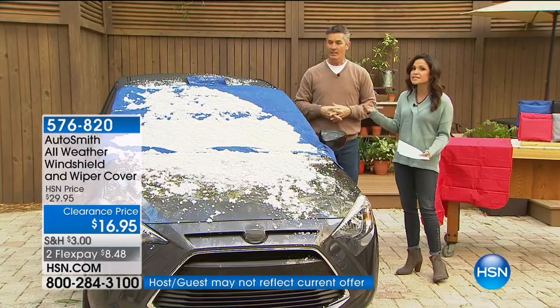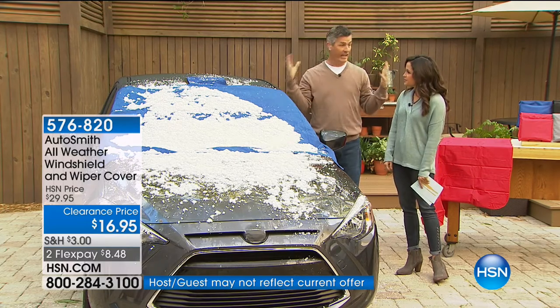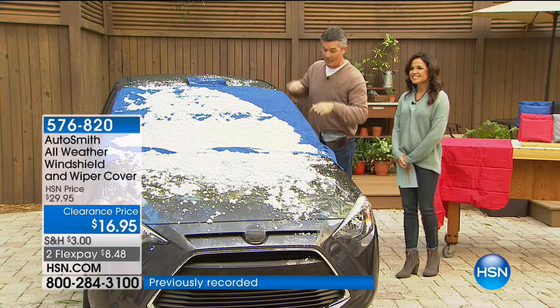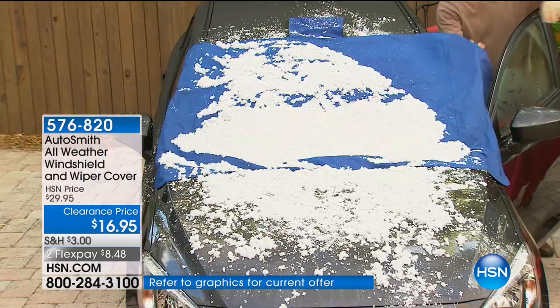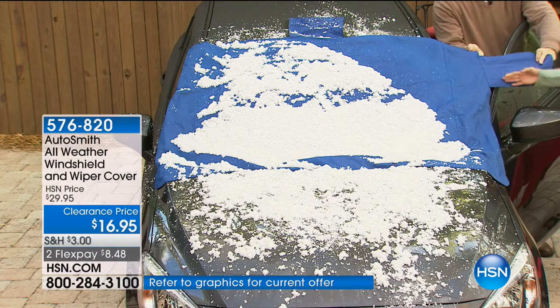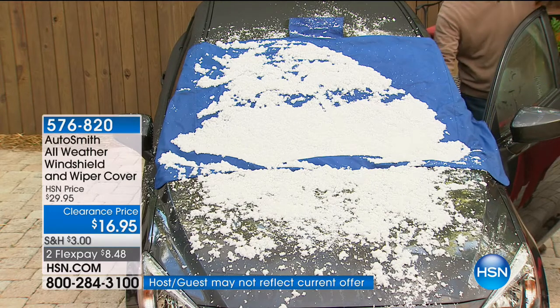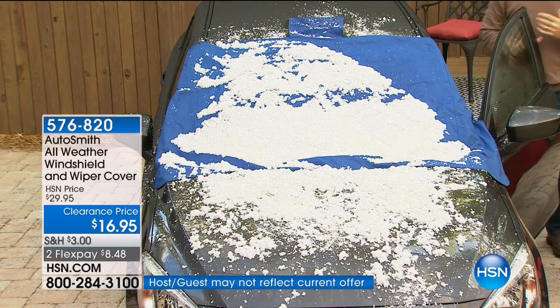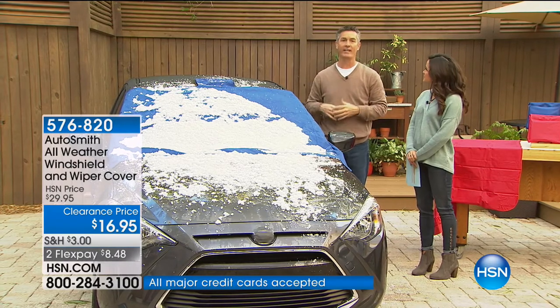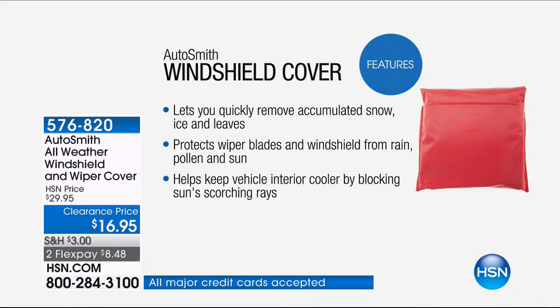It's big enough to fit many different windshield sizes — bigger and smaller — and SUVs will do great because you can see there's extra room on the sides. We have maybe four inches more on each side plus a very long tab. Let's stop doing something that's been frustrating for years. You no longer have to deal with scraping — and you ever have the scraper break and you're reaching for just about anything?